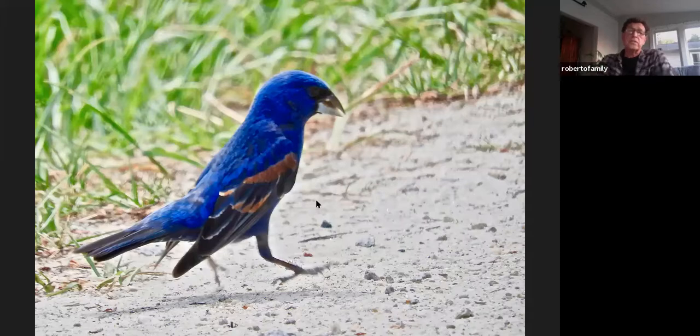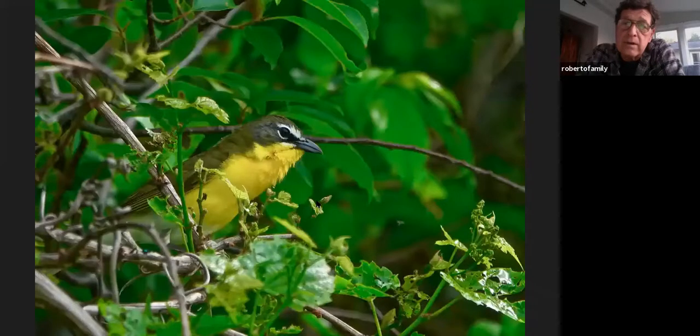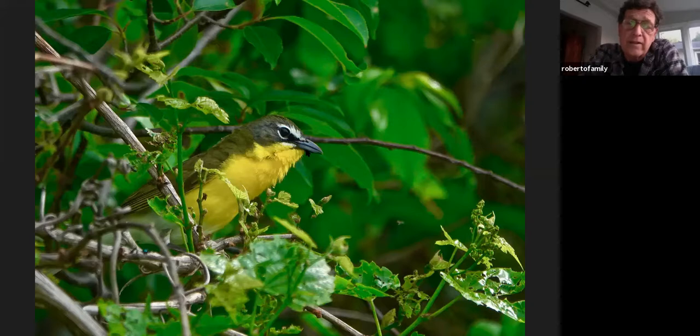You're into the Southern species now — blue grosbeaks are regular down there the last couple of times I've been. Brown thrashers are very common. Yellow-breasted chats are very common — probably as common as catbirds down there. I found it very easy to find chats when you're in the right habitat.